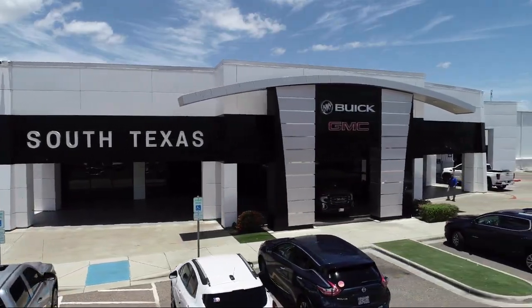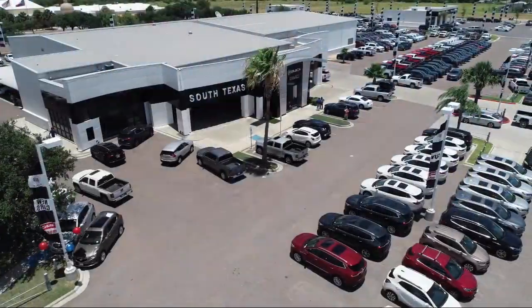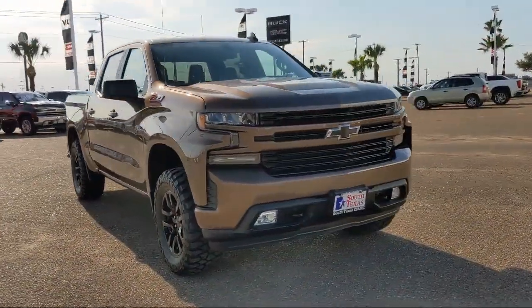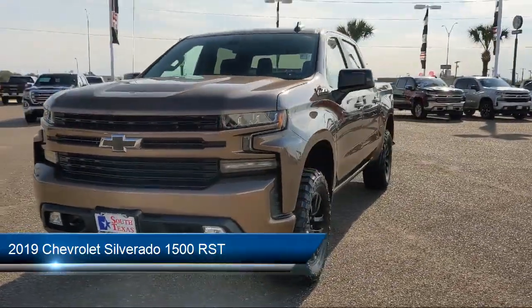Welcome to South Texas Buick GMC, your premier location for purchasing a vehicle. Here's a look at another one of our great vehicles from our inventory. It comes equipped with smart device integration and the All-Star Edition.